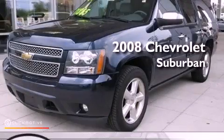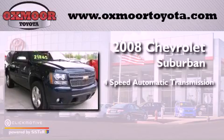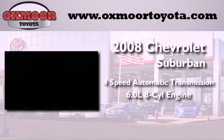This is a 2008 Chevrolet Suburban. This vehicle has seating for seven adults and a 6.0-liter V8.